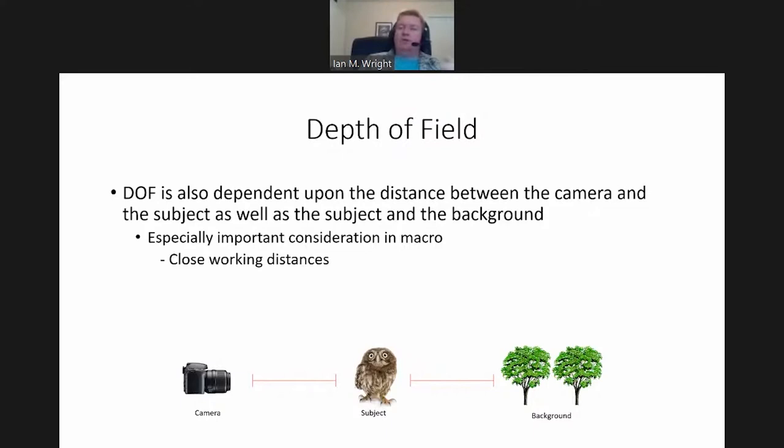Depth of field is especially important with macro because we're dealing with close working distances when you have to get really close to a bee on a flower or something like that, and we're dealing with this narrow slice of depth of field.